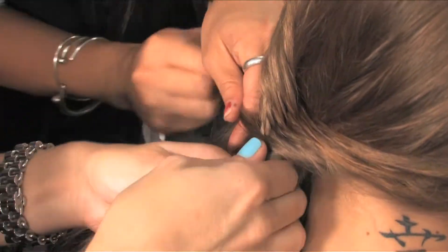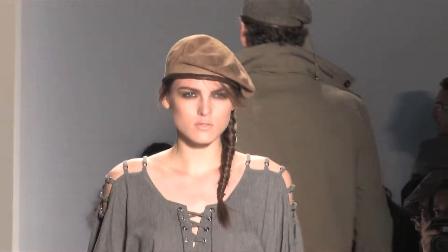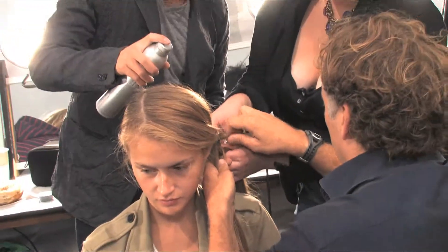So now we're backstage for the Nicholas Kay show and the energy is starting to build. You can see the look — we have a fishtail braid and it's military inspired, the look is androgynous. What we're using is amazing Redken products; you need those great products to get those runway looks. Let me show you the look.